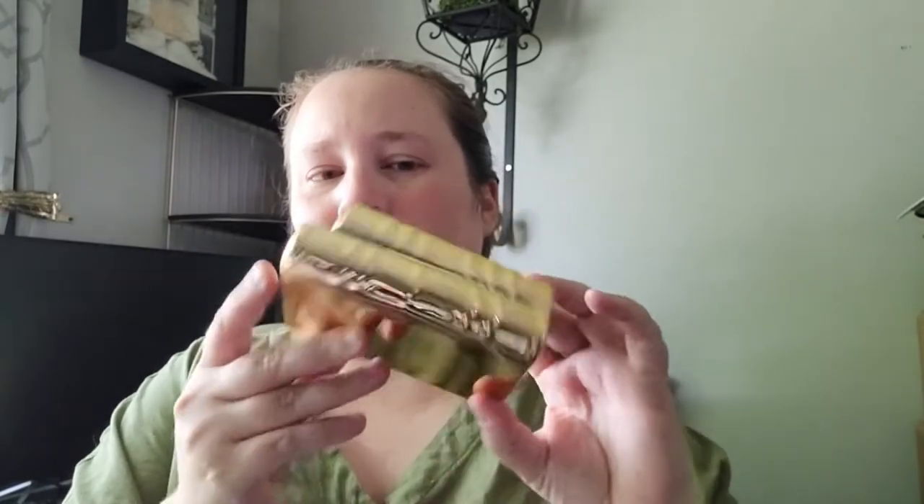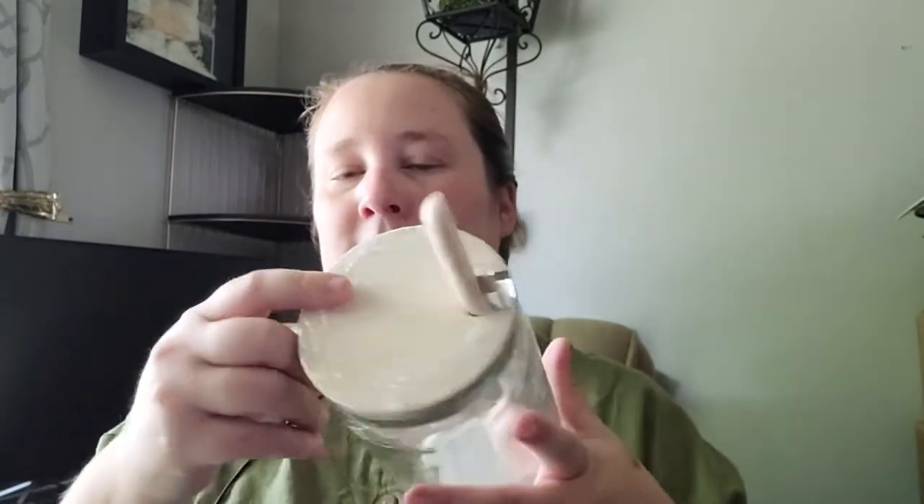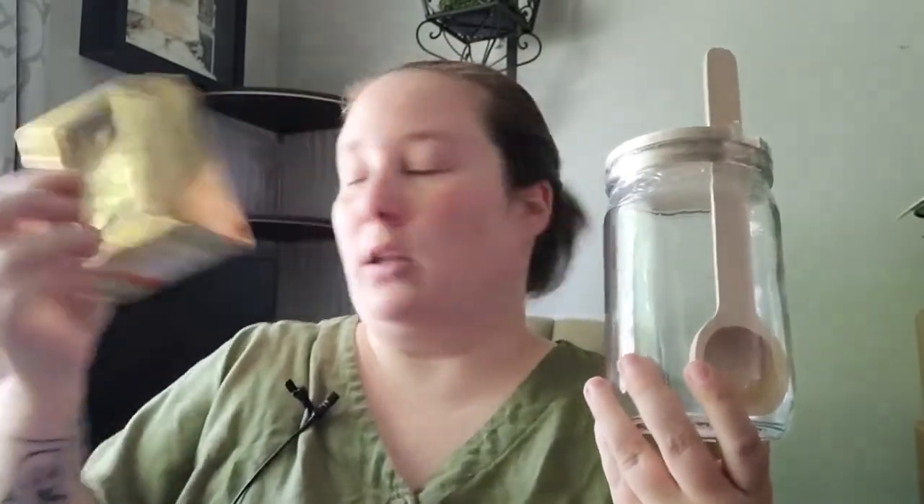The next store I went to is Target. I found some really cute items, first up this gold stack of books - it's ceramic. They also had a camera design and one other. Of course the books fit right into my aesthetic, and if you wanted to decal these I think that would be so adorable. I found these items in the dollar section at Target. Next up is this glass jar with a wooden lid that also comes with a wooden spoon - the stack of books was $3 and the jar was $5.